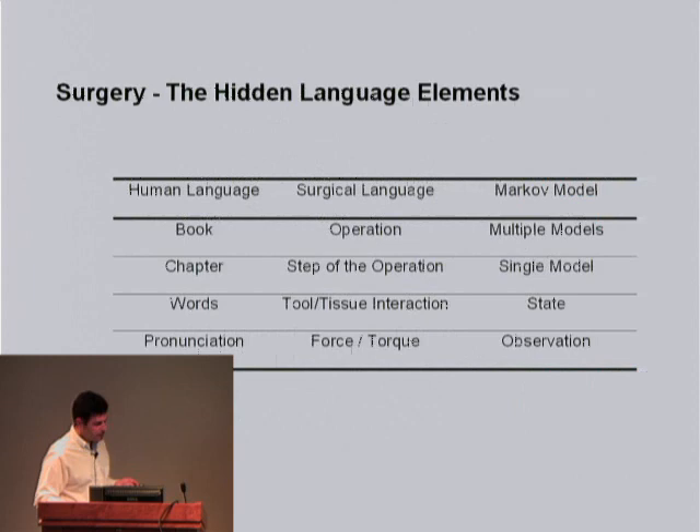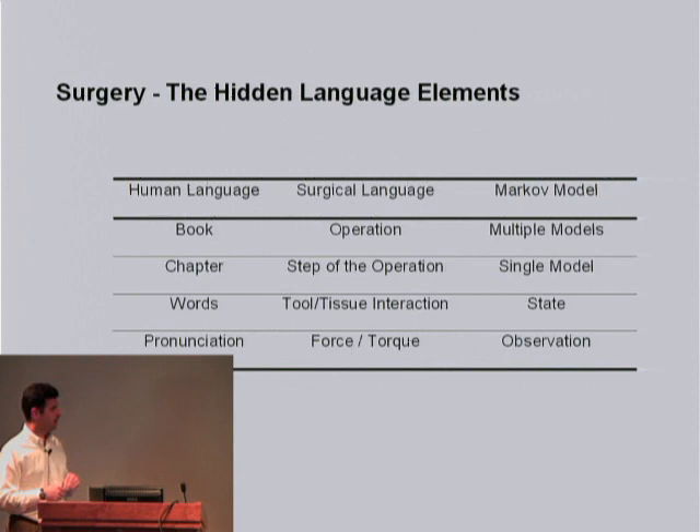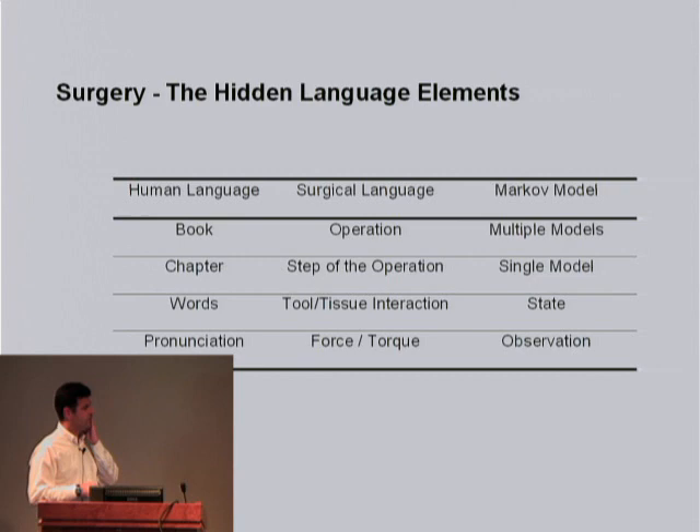What I'll try to convince you is that surgery is a language. The techniques to analyze this were borrowed from speech recognition. In the surgical language, the words of that language are the tool-tissue interactions, and if you're skilled, you'll pronounce the words appropriately. These are different signatures of forces, torques, and velocities. Both experts and novices are trying to speak the same language, but obviously experts are speaking more fluently. So we took this analogy and developed a multi-state model where the words are the states and the pronunciation are the observations in each state.